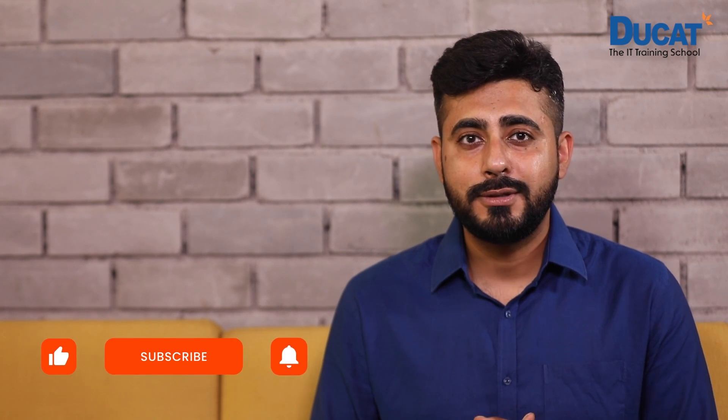This is it from our side in this video. Don't forget to share, like and subscribe to our YouTube channel Ducat India.